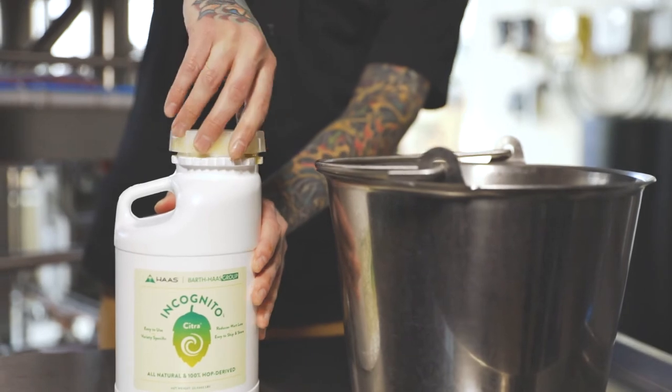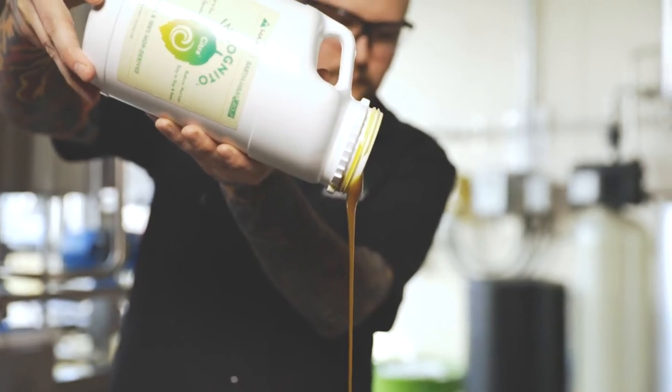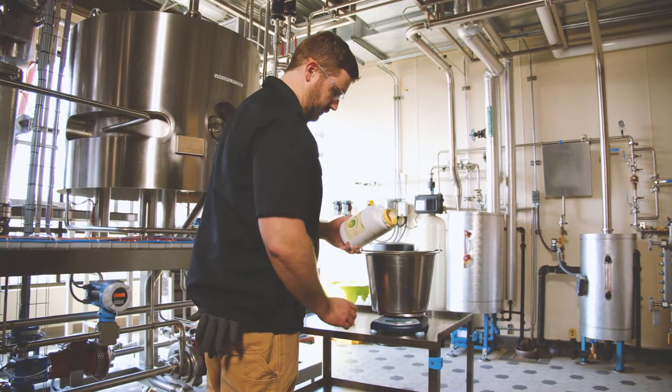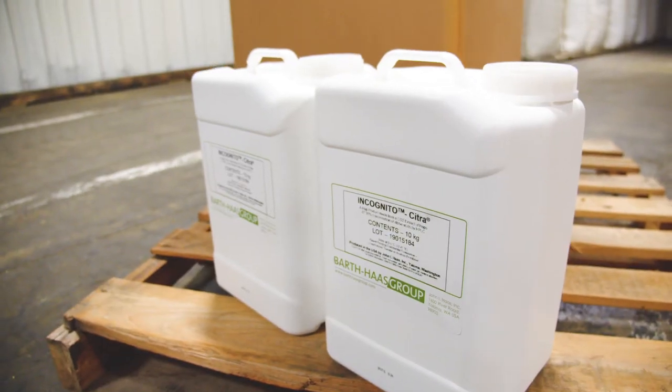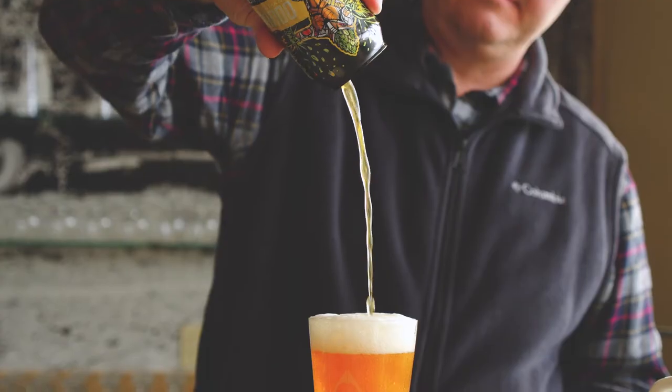Incognito is a highly concentrated flavor hop product that's pourable at room temperature. It contains no vegetative material. It is easy to use, easy to ship and store, and helps you achieve great efficiency. You get consistently great tasting, flavorful beer.